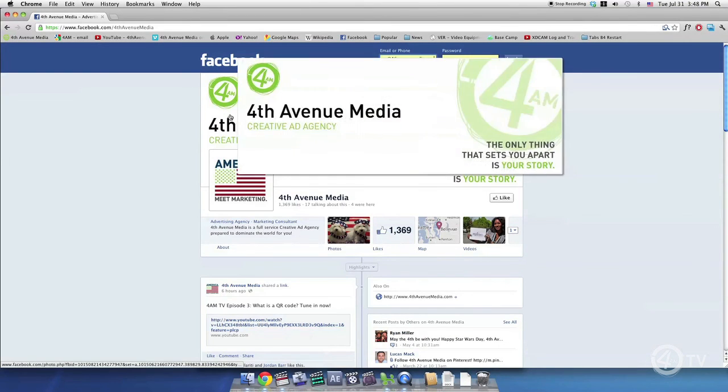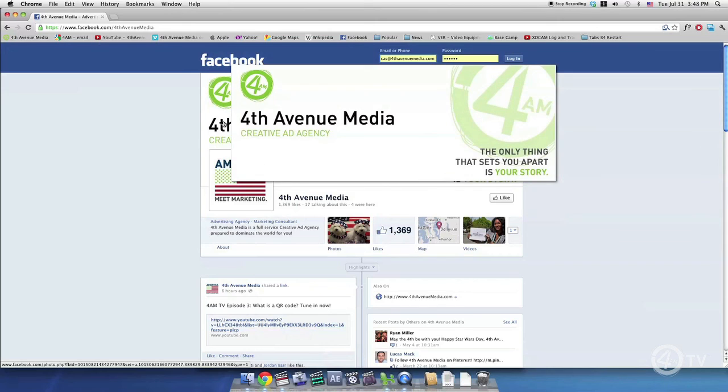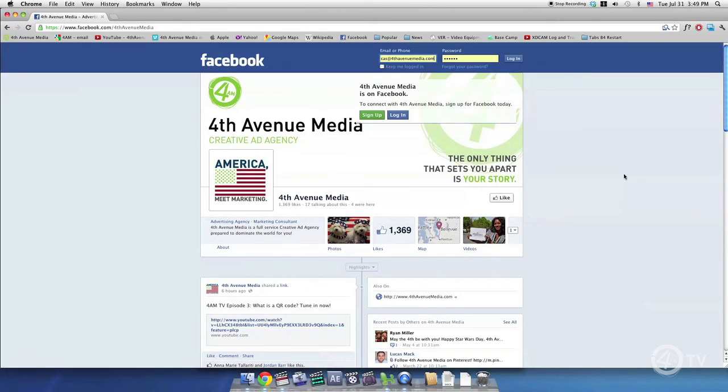This is your typical business Facebook page. Here you have your cover photo. This is the first image that your potential liker will see, so you want it to be engaging.